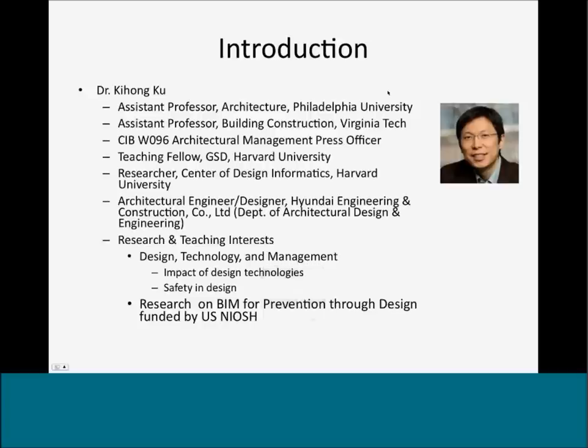I'm currently working as an assistant professor of architecture at Philadelphia University. I also have experience as a professor in building construction at Virginia Tech, as a researcher, and as an architectural engineer and designer. My research and teaching interests are in design technology and management, looking at the impact of design technologies and safety in design. One of my research projects has been funded by the National Institute of Occupational Safety and Health, looking into BIM for prevention through design.